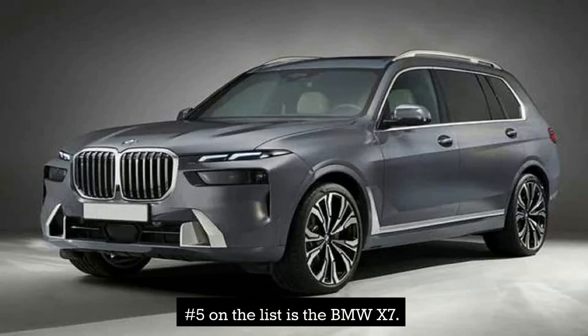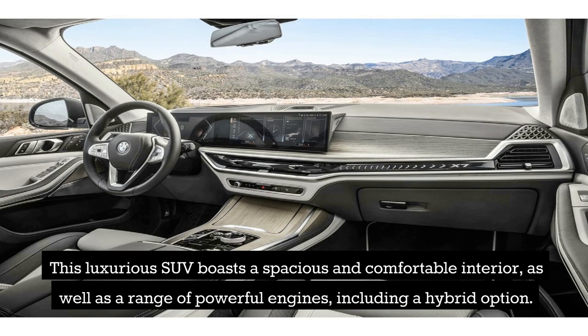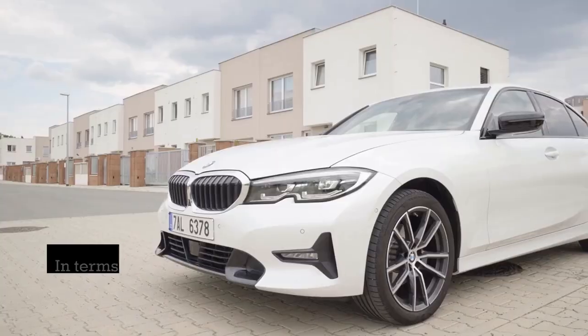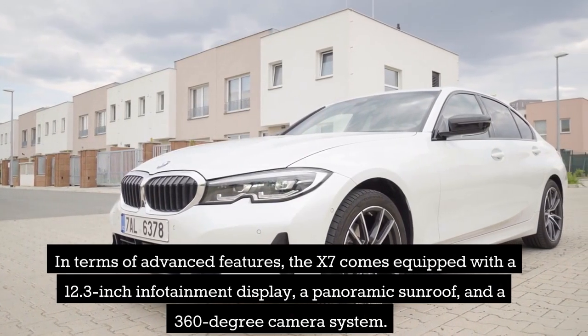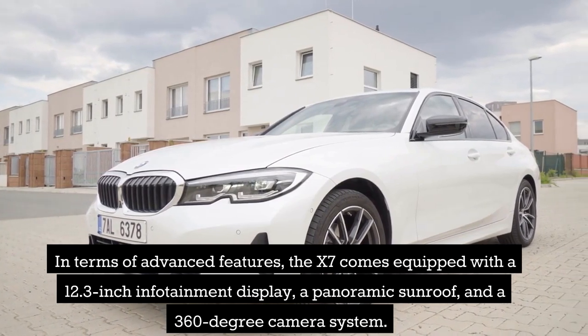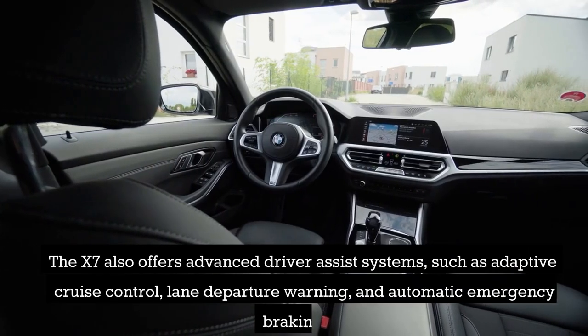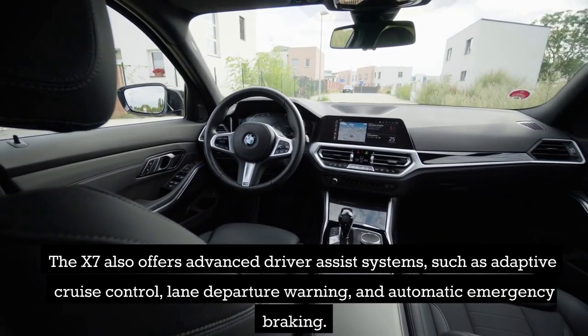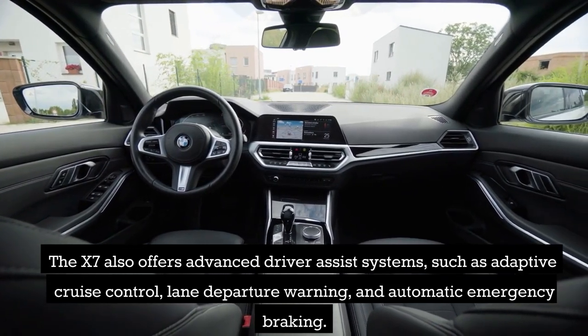Number 5 on the list is the BMW X7. This luxurious SUV boasts a spacious and comfortable interior, as well as a range of powerful engines, including a hybrid option. The X7 comes equipped with a 12.3-inch infotainment display, a panoramic sunroof, and a 360-degree camera system. It also offers advanced driver-assist systems, such as adaptive cruise control, lane departure warning, and automatic emergency braking.